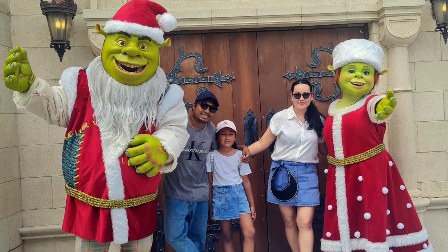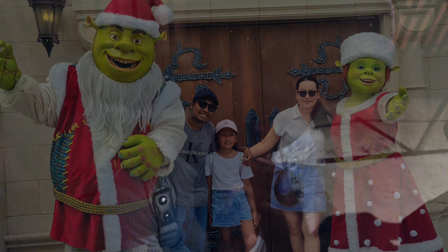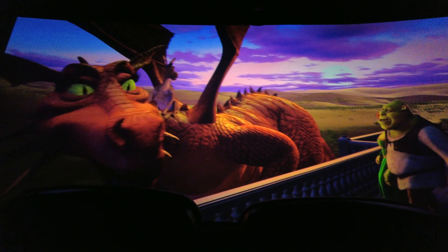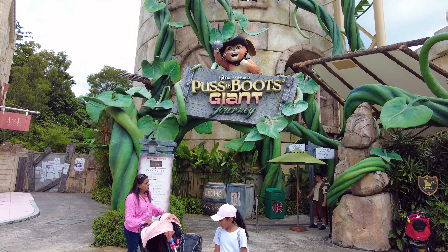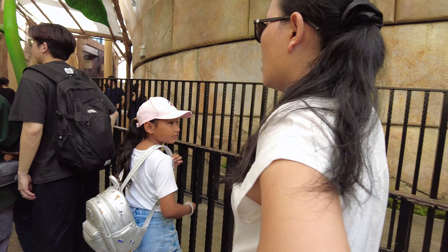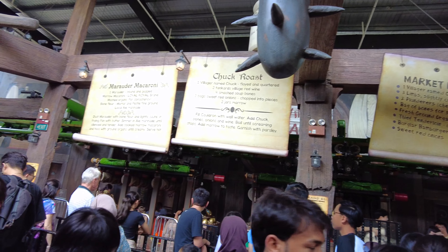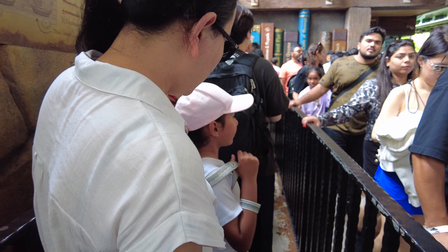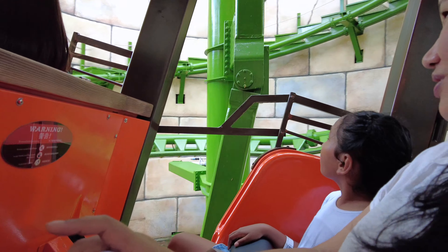We also experienced the magic of Shrek 4D Adventure, and it was so much fun! Puss in Boots' Giant Journey is a delightful family ride that lets you see your favorite characters up close. It's a short and enjoyable ride — not too scary, but still packed with lots of fun and excitement. Perfect for the whole family to enjoy together.